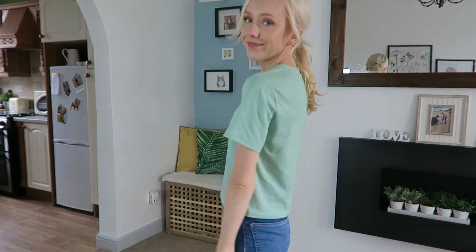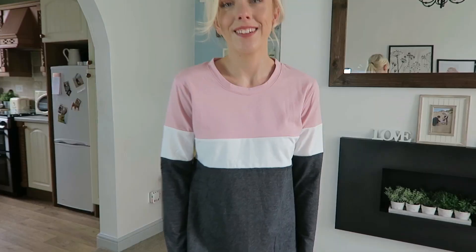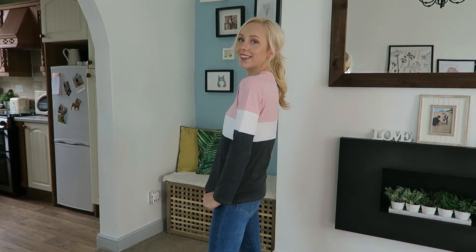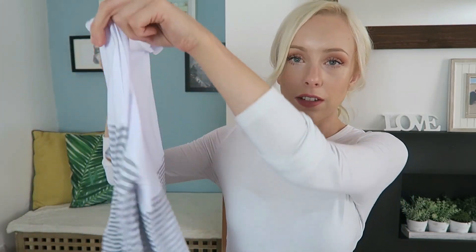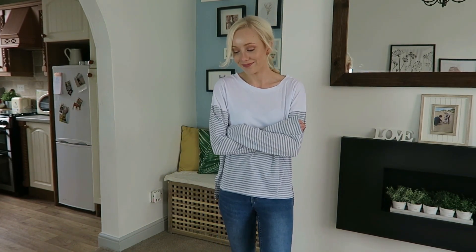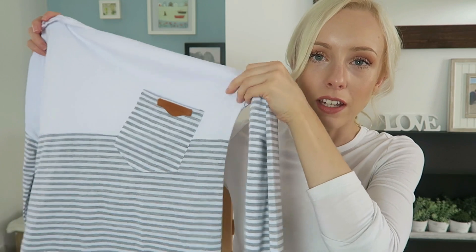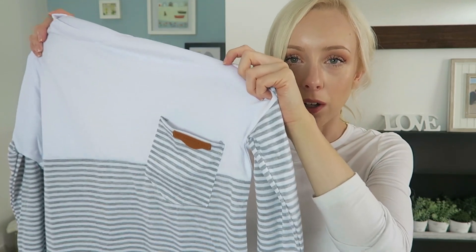The next couple of things are more basic — I mainly got them for the colors. This is just a simple t-shirt, nice bright and summery color, and it says New York. I absolutely fell in love with it on the website. And this is just a basic long sleeve t-shirt but it's got pink, white, and gray — it's like Neapolitan ice cream. I got another long sleeve t-shirt and it's got stripy sleeves. The pocket is slanted — I'm not quite sure if I'm edgy enough to wear slanted pockets.